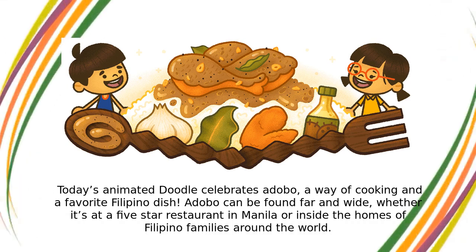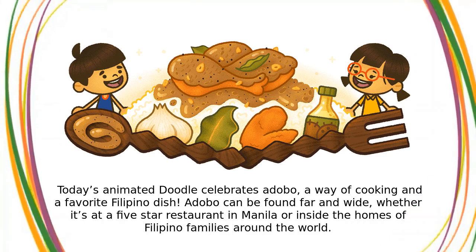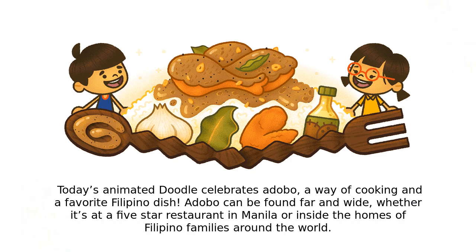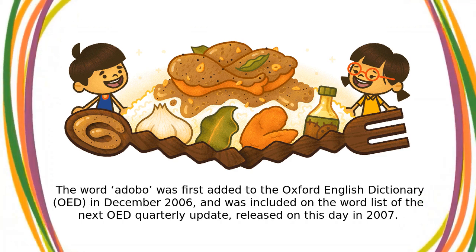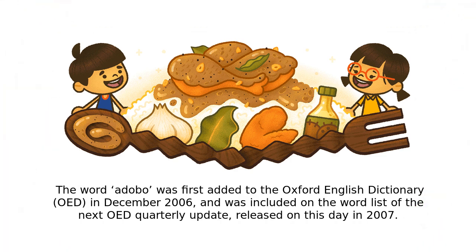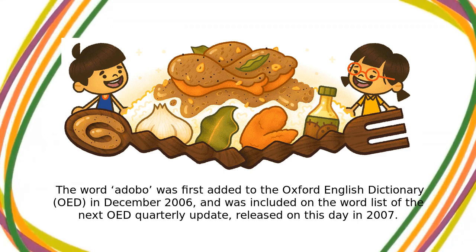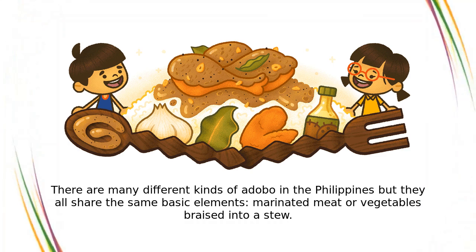Adobo can be found far and wide, whether it's at a five-star restaurant in Manila or inside the homes of Filipino families around the world. The word adobo was first added to the Oxford English Dictionary (OED) in December 2006, and was included on the word list of the next OED quarterly update, released on this day in 2007. There are many different kinds of adobo in the Philippines, but they all share the same basic elements: